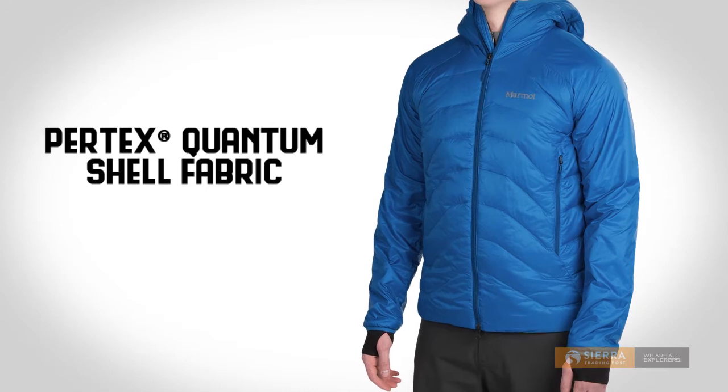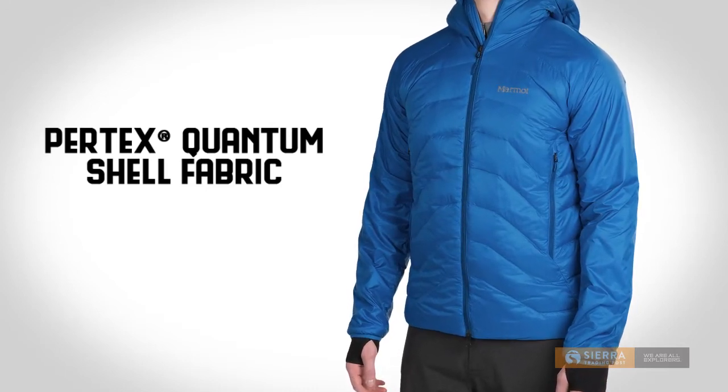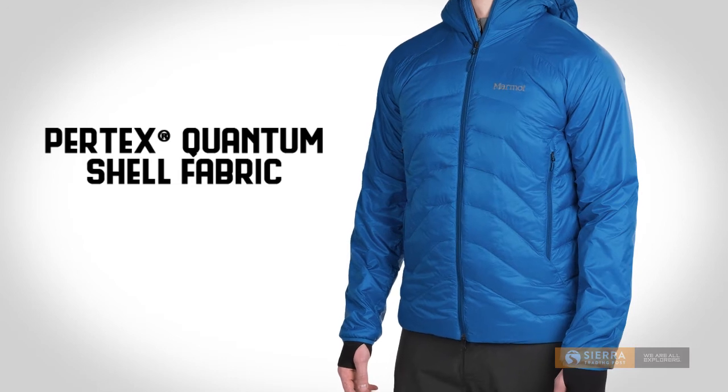Outside, the Pertex Quantum Ripstop Fabric supplies impressive durability and breathability with the ultimate balance of lightness and strength.